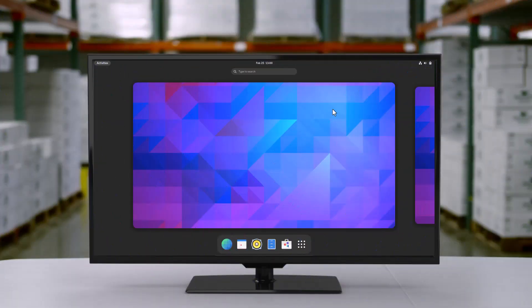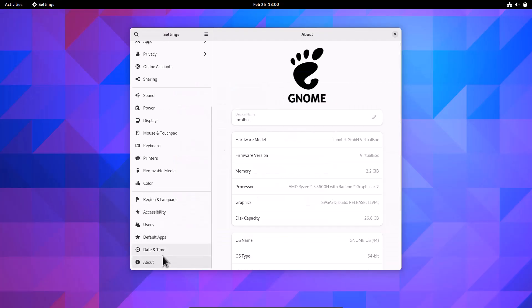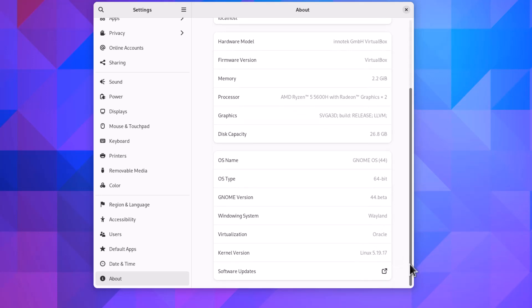This is the latest GNOME 44. You can see the virtual workspaces. I'm going to Settings and then the About section. You can see the device name, and a new addition is the firmware version. Since I'm in VirtualBox, you can see memory, processor, graphics, and disk capacity. The OS is GNOME OS with the latest GNOME edition, 64-bit. The GNOME version is 44 beta, the windowing system is Wayland, and the kernel version is 5.19.